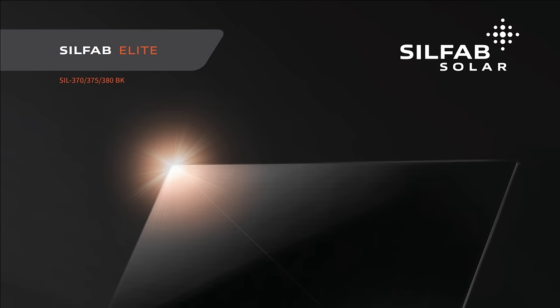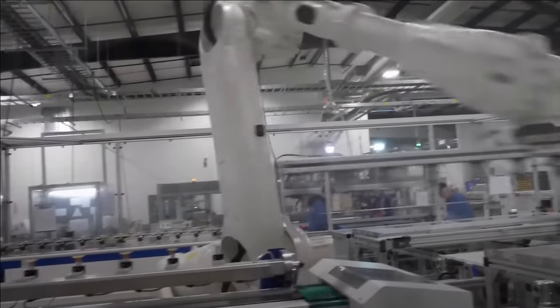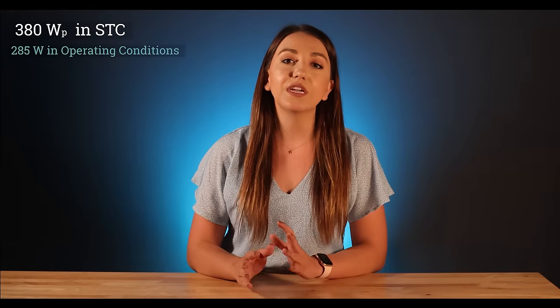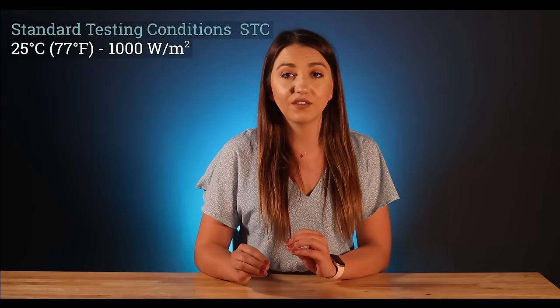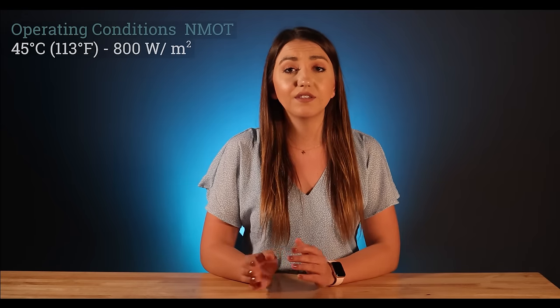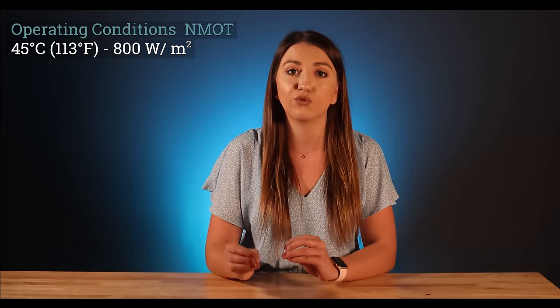We are going to compare panels in a similar wattage range to make it as fair as possible. First, let's take a look at the Silfab 380W Elite Full Black. This panel made it to the list primarily for its looks — it's a very good looking panel. If your main concern is aesthetics, this is one worth considering. Silfab is the youngest producer among those discussed today, making their panels since 2010 on our continent, so you can consider them American-made. This panel is rated 380W in STC and 285W in operating conditions. All panels are always rated in standard testing conditions: 25°C with a radiance of 1000W per square meter. Some manufacturers also test their panels in operating conditions, which are more realistic, considering higher temperatures of 45°C and 800W of radiance. This number will always be lower, but it represents a good response of the panel to heat.